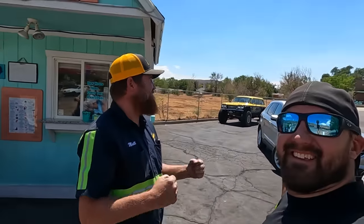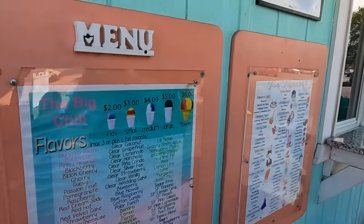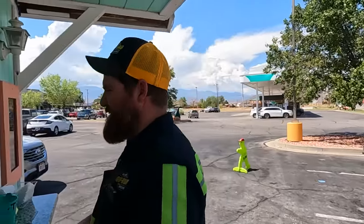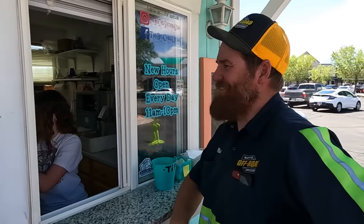Trevor only got one flavor. Skeeter has to buy us all snow cones because he lost the bet. I get to order your flavors - you guys have to get a dill pickle. Trevor got his. Should we get one for Tucker? That's a dill pickle. Here's the lime - we know you like lime. This is getting Tucker back. We get half dill pickle and half jalapeño stinger.